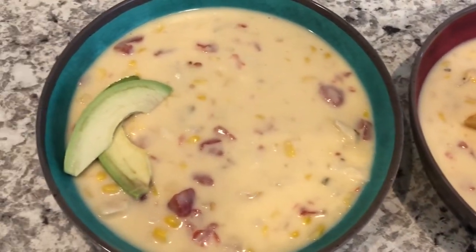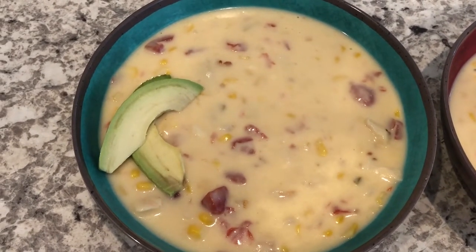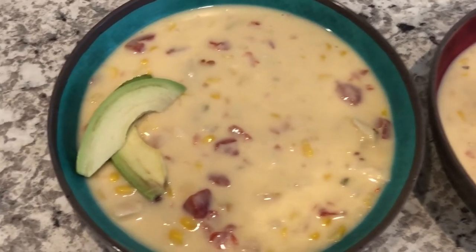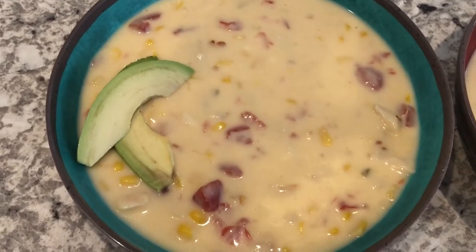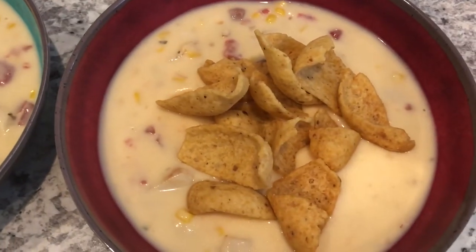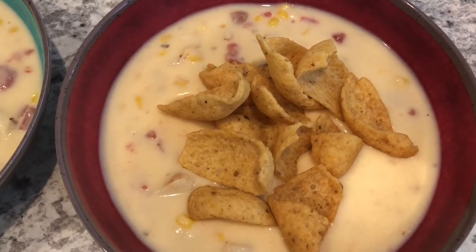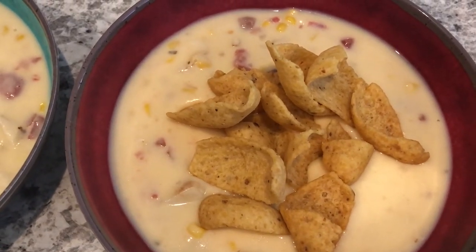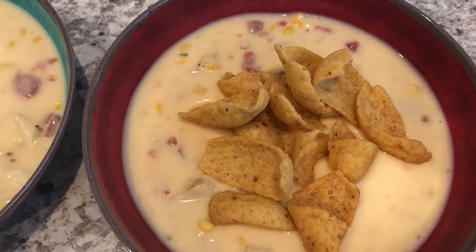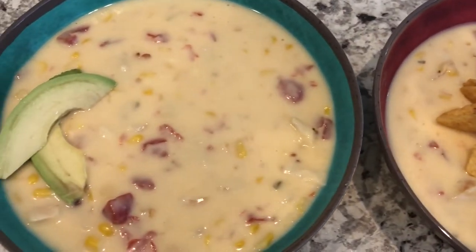I forgot to mention I also put milk in the soup. I used full fat, but I've also used low fat and you really can't tell the difference. This is Howard's bowl and he's eating his with avocado. This is my bowl and I'm eating mine with Fritos — if I don't have Fritos I've also used tortilla chips. When you stir up the chips they get soft and it's kind of like a tortilla soup, so it's really good.